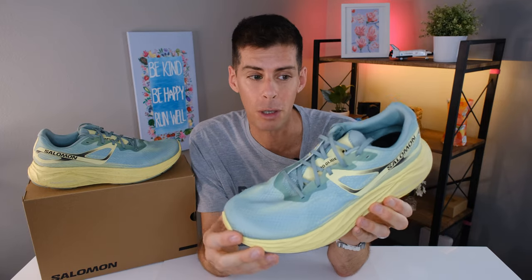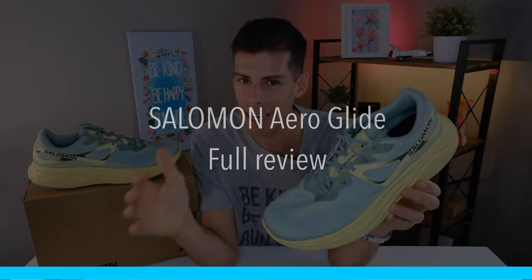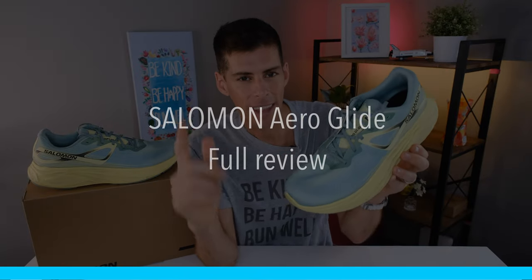Solomon has come a long way with their new Aero family of shoes. What I've got today is the Aero Glide. This is the max cushion end of the Aero family. And I can already tell that this is going to be the Solomon shoe that I put more miles in than any other Solomon shoe before. Let's get into it.